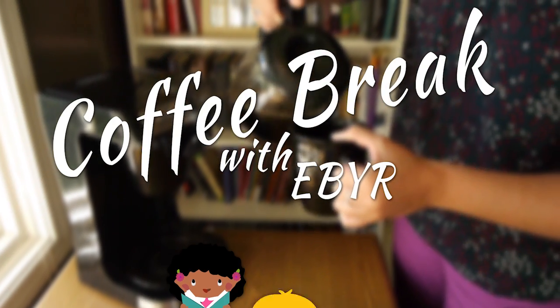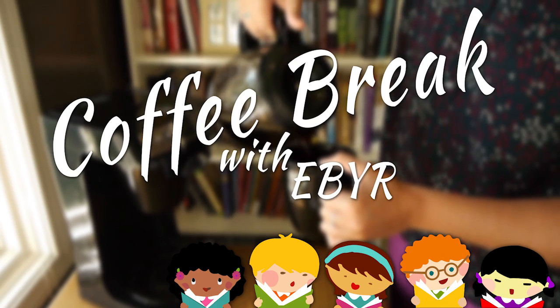Good morning, and welcome back to Coffee Break. April is National Poetry Month, so today we're going to be talking about poetry in children's literature.